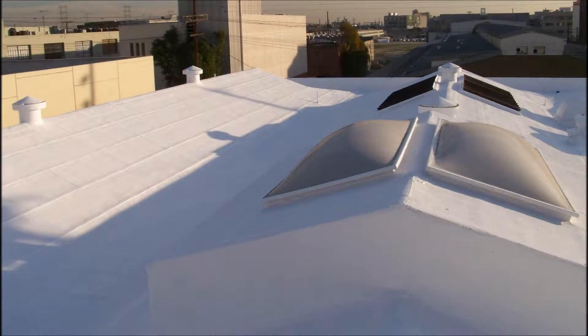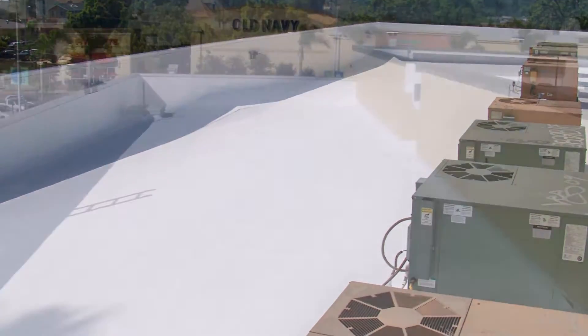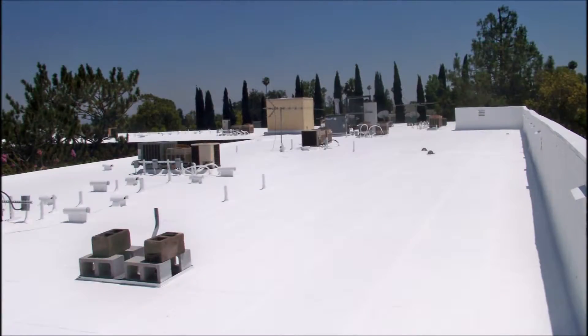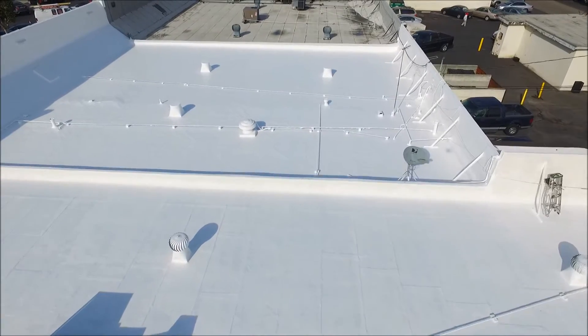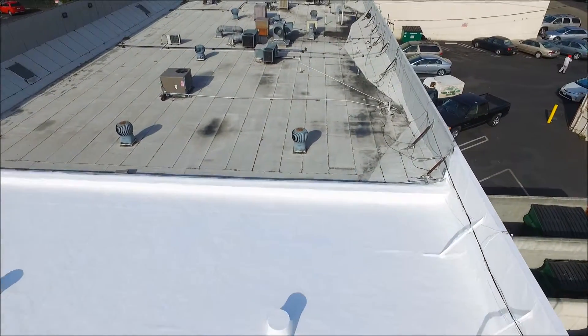We also have a number of clients who have re-top coated their roof prior to the sale of a building, passing all building inspections, maintaining roof value, and giving new owners a transferable warranty. Commercial Cool Roof Systems will provide you with a beautiful, economical roof that is easy to maintain and has a long-term renewable roof warranty on materials and labor.